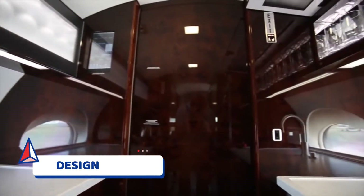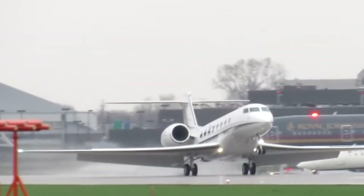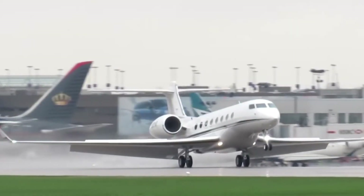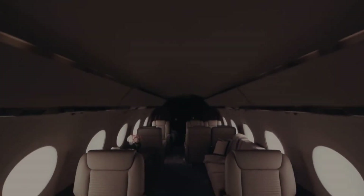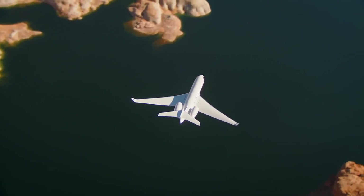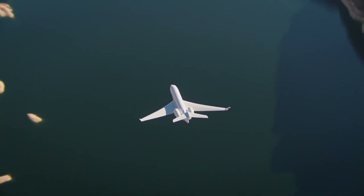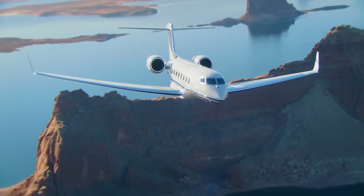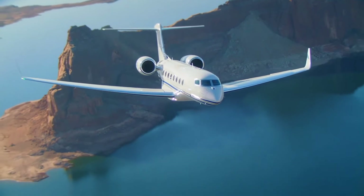The G650 has a cruise speed of Mach 0.85 to 0.9, with a maximum speed of Mach 0.925 and a range of up to 7,000 nautical miles (13,000 km). It can be equipped with a full kitchen and bar, and may feature a variety of entertainment options including satellite telephones and wireless internet. The jet uses two Rolls-Royce BR-725 engines, each producing a maximum thrust of 17,000 pound-force (75.6 kilonewtons).